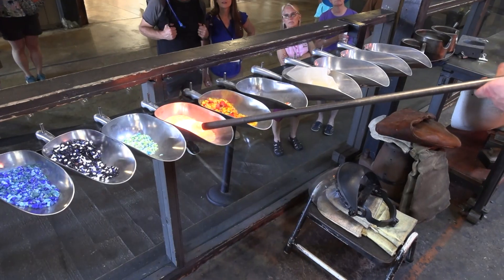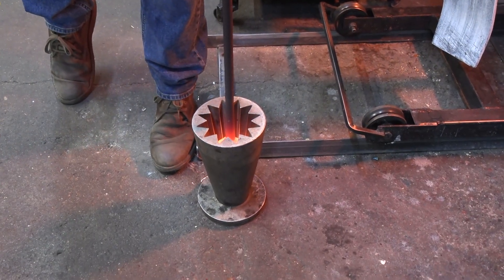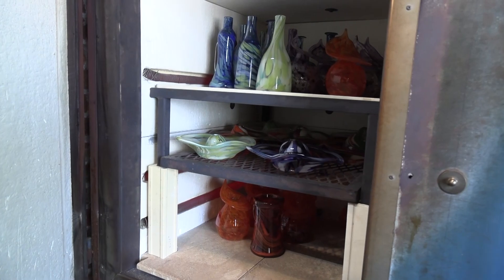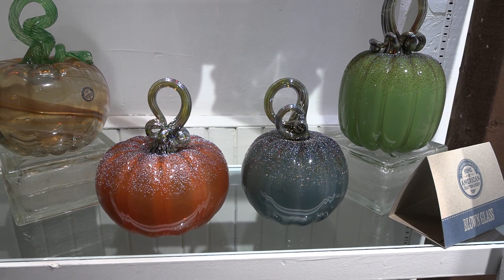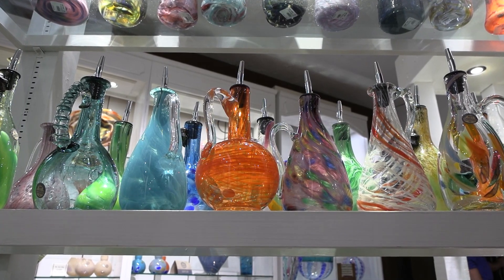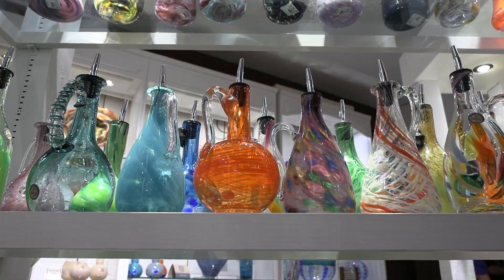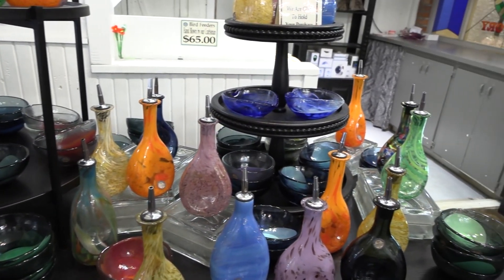Throughout the year we make all these different things. In the spring and summer we're making lots of vases, lots of mugs, lots of olive oil bottles. Come fall and winter we're going to start making a bunch of snowmen and pumpkins, which are always some of our most popular things. And what is popular right now — what is flying off these shelves? Our olive oil bottles. We make these really beautiful, unique olive oil bottles — no two are gonna be the same — and right now we are just doing everything we can to keep the shelves full.